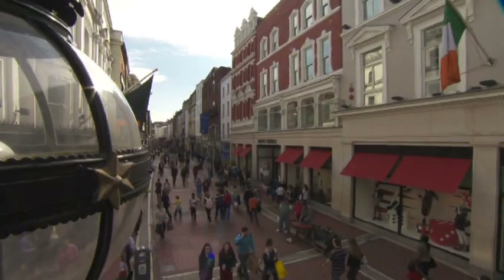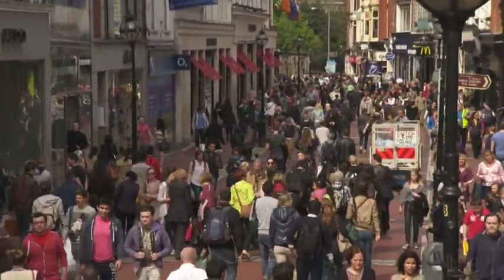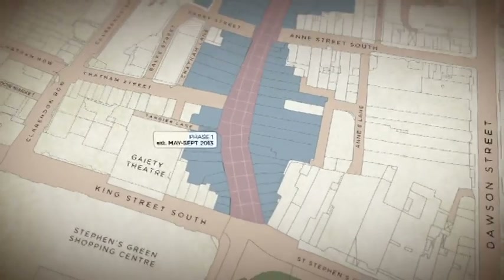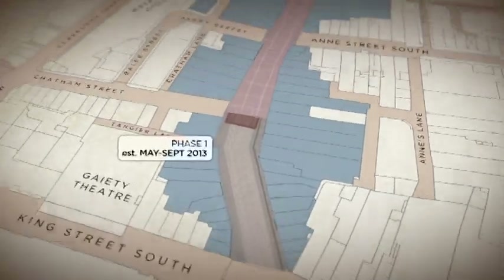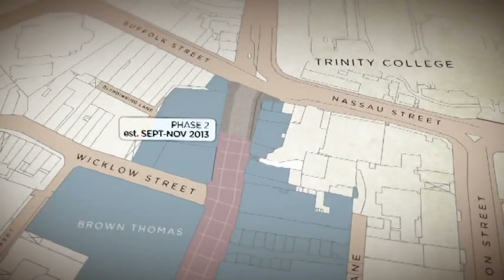Replacing the street surface will take around 18 months, but to minimise disruption the project will take place in five distinct phases — starting at the St. Stephen's Green end, then switching to the Nassau Street end, before working up the street to completion.